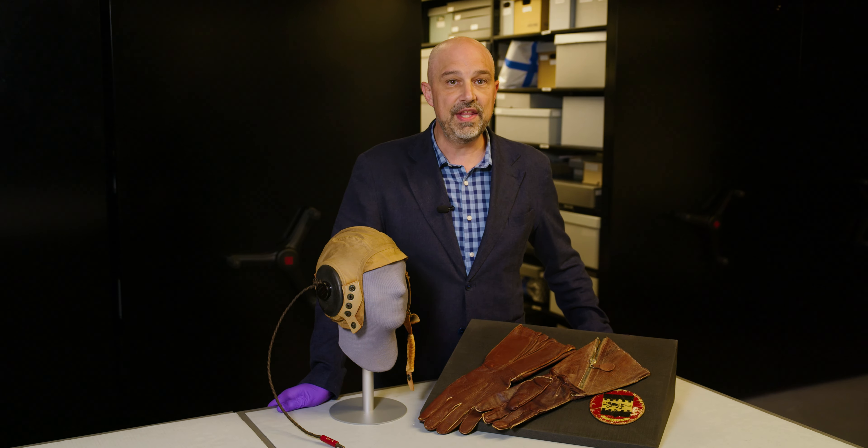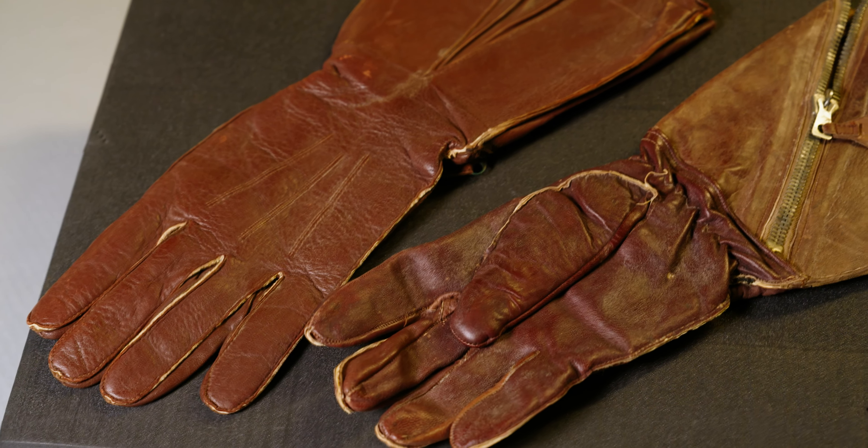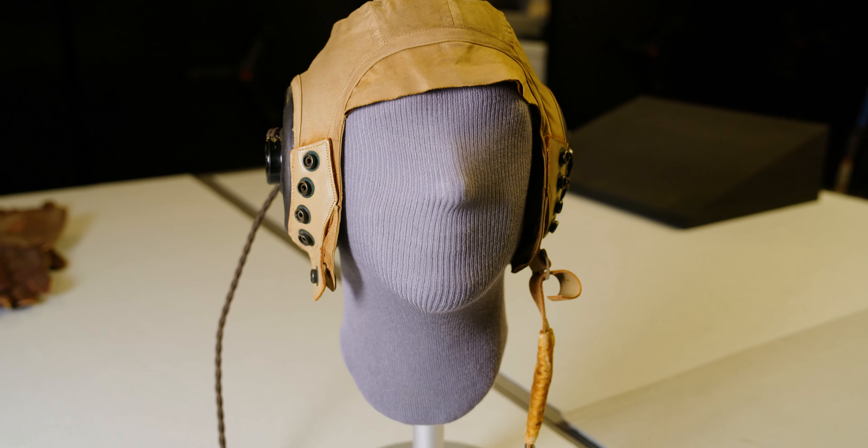Lockett is unique in that he also flew for the Royal Air Force in North Africa. You can see this pair of Royal Air Force gloves here. He logged time in the Spitfire, Hurricane, and captured German Ju-87 and Ju-88 aircraft.